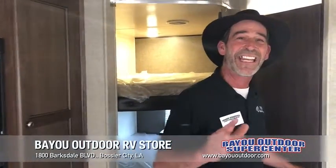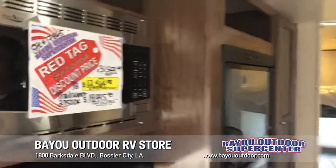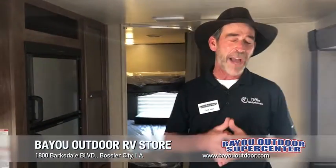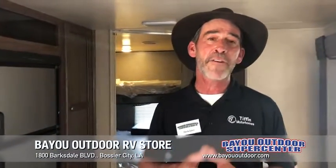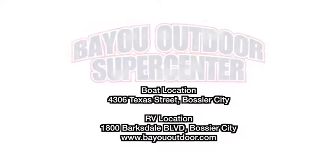A lot of trailer optioned out for only $18,995. Folks, the proof's in the pudding — over $12,000 off the recommended factory MSRP. It's here and only here at Bayou Outdoor Supercenter, 1800 Barksdale Boulevard in Bossier City, or check us out online at BayouOutdoor.com.